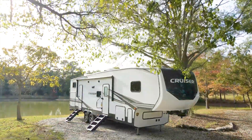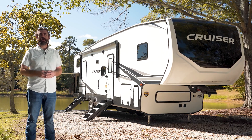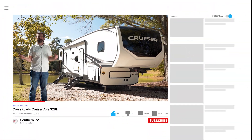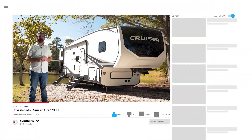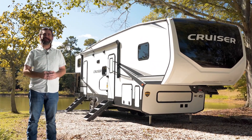You can give us a call with any questions at 770-477-0552. If you like this video, please be sure to like, comment, share, and subscribe — it really helps out a small channel like ours. Until next time, happy camping!